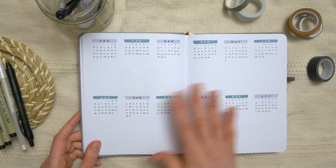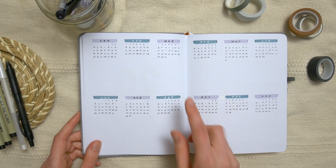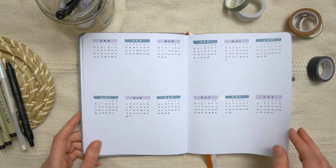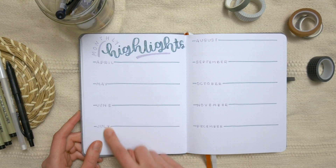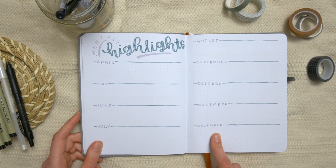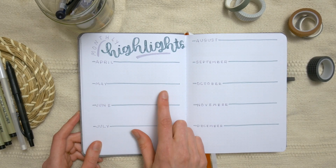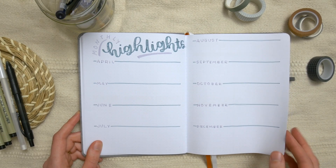Then we've got a future log for all of 2021. Even though this journal only spans the last nine months from April to December, I still included the entire year in the future log. Then there's a monthly highlight section that spans only the nine months this journal covers — just a little spot for each month where she can draw some doodles, write down quotes, funny memories, or whatever happens in those months.